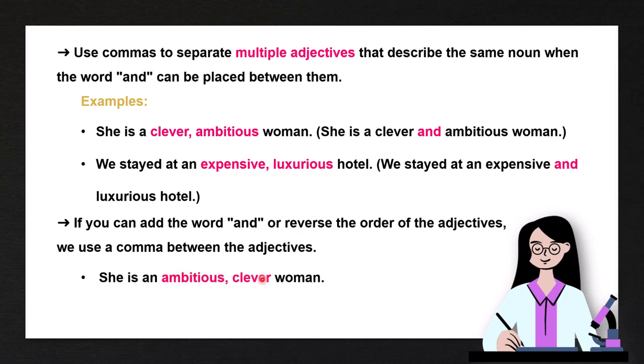If you can add the word 'and' or reverse the order of the adjectives, we use a comma between the adjectives. So we can say 'she is a clever, ambitious woman' or 'she is an ambitious, clever woman' — it sounds okay either way. Likewise, 'we stayed at a luxurious, expensive hotel' also sounds okay, so we use a comma between the two coordinate adjectives.